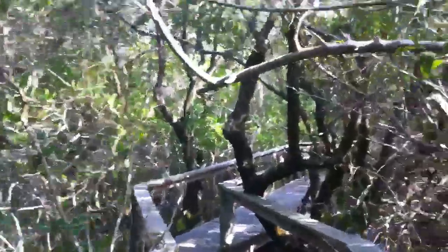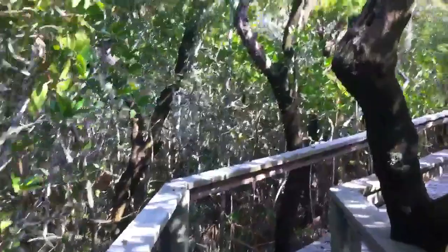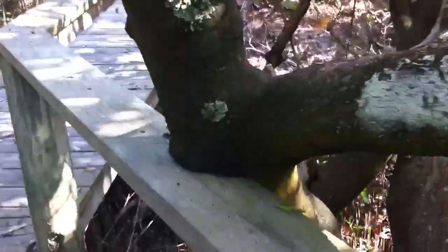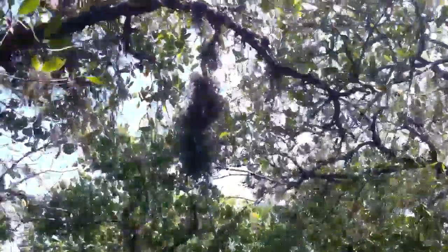I gotta watch her head in here — there's some low branches. They got some of these growing into the decking, and the air plants are up there.